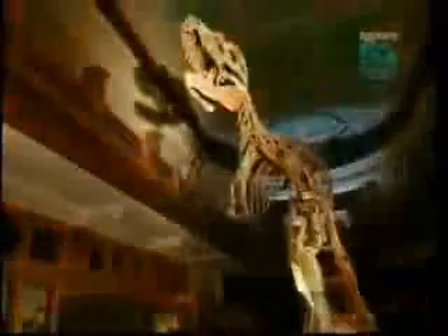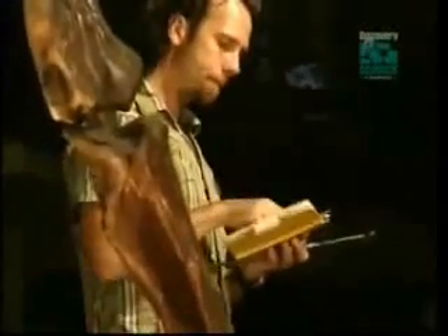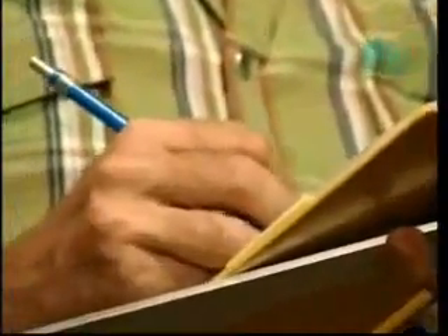Horner's belief rests on experiments that are already uncovering these dinosaur features. His colleague Hans Larsen at McGill University is conducting one of these experiments. Larsen is searching for the genetic changes that turned dinosaurs' long tails into birds' short tails over 150 million years ago.